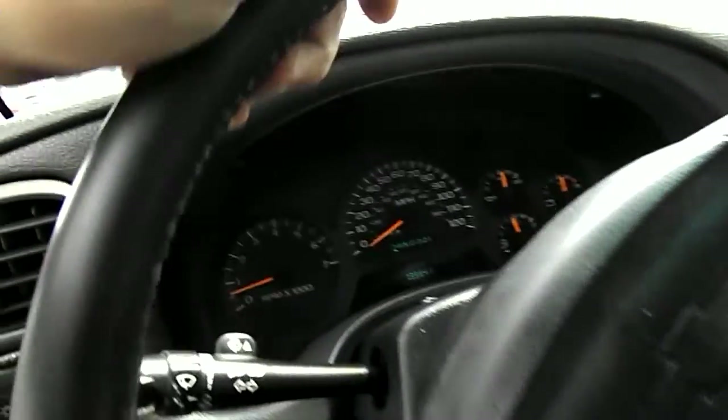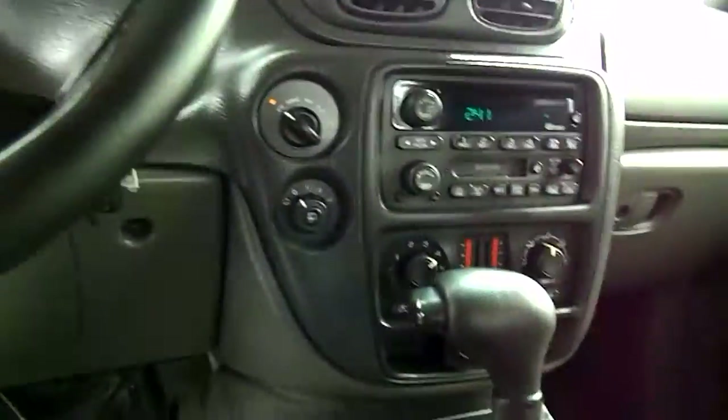I've got a tachometer. Notice the miles — it's at 139,000 miles. This is a four-wheel drive vehicle.